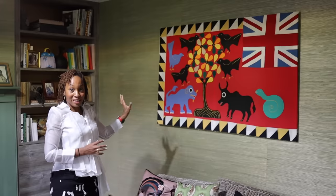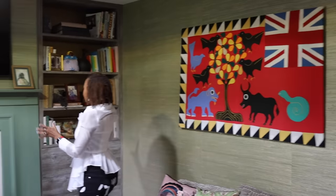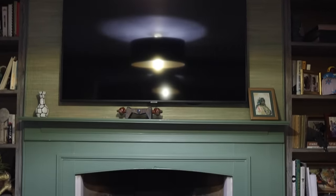We love the Asafo flags so much. I have more bookshelves here, which I'm very proud of, and I've started to collect some first editions. I'm really looking forward to seeing how that collection develops.